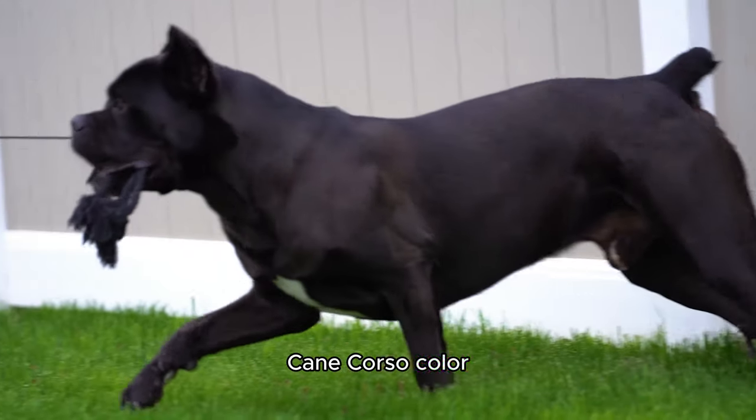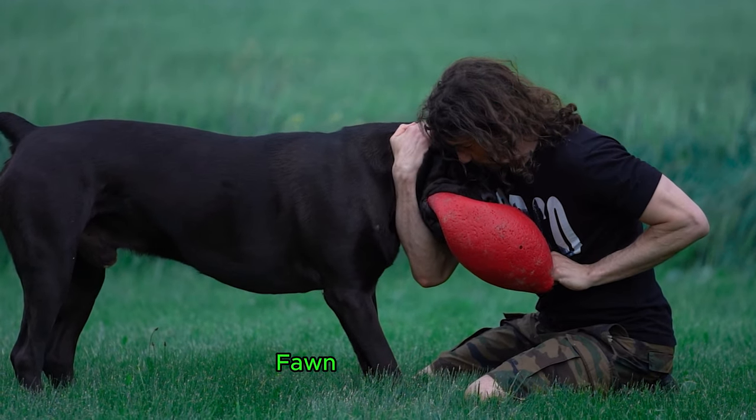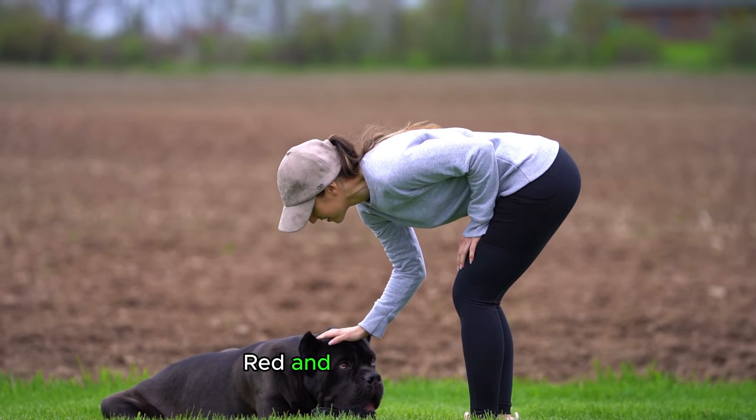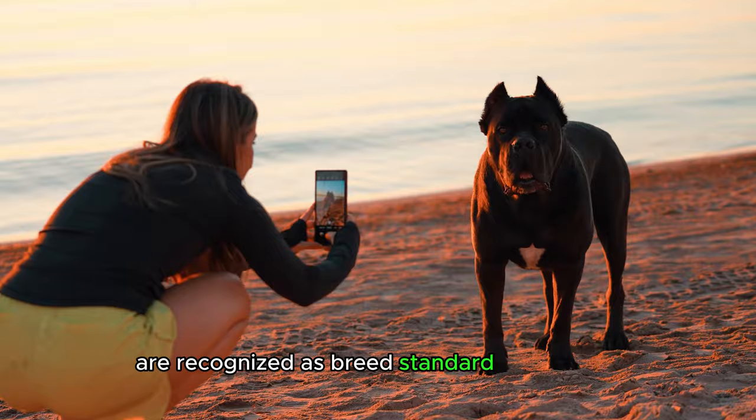Cane Corsos come in a variety of colors, including black, gray, fawn, black brindle, gray brindle, red, and chestnut brindle. All of these colors are recognized as breed standard by the AKC.